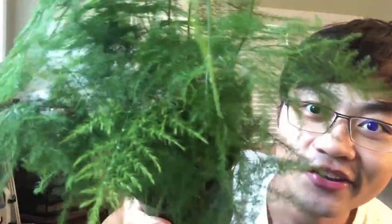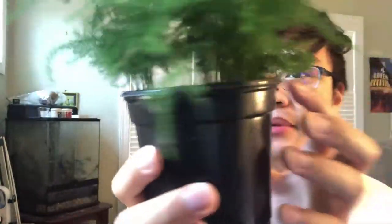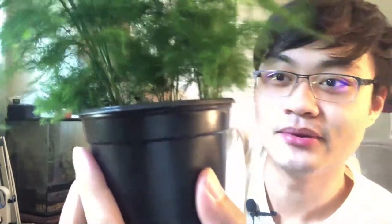I also recently got an asparagus fern — look at these soft-looking leaves. From the bottom they kind of look like bamboo. It was only $8 at my local gardening club, and I'm very happy with it. Anyway, going back to breeding fish.